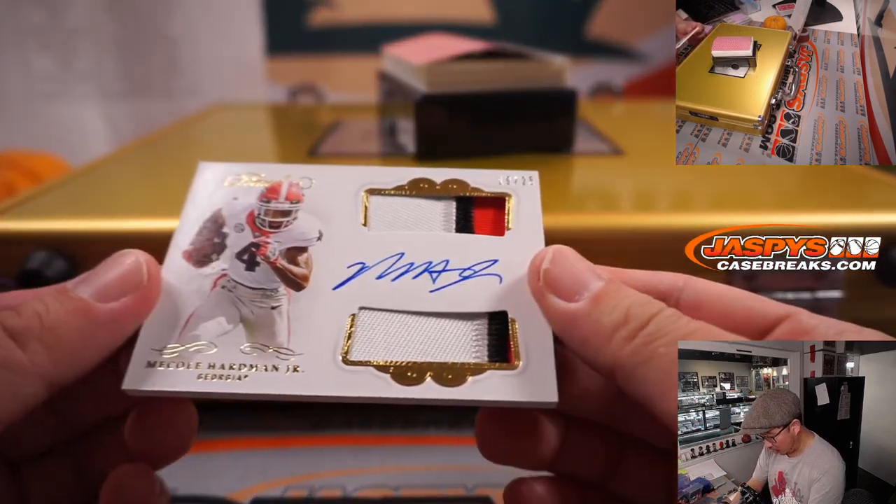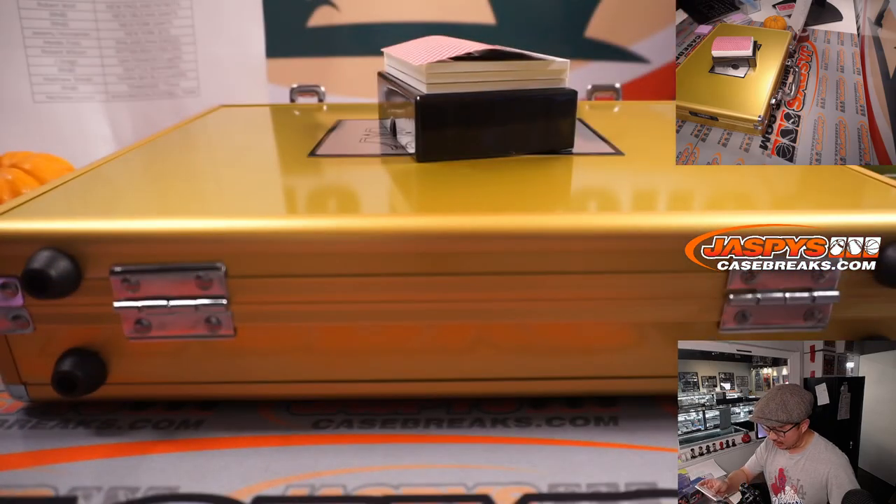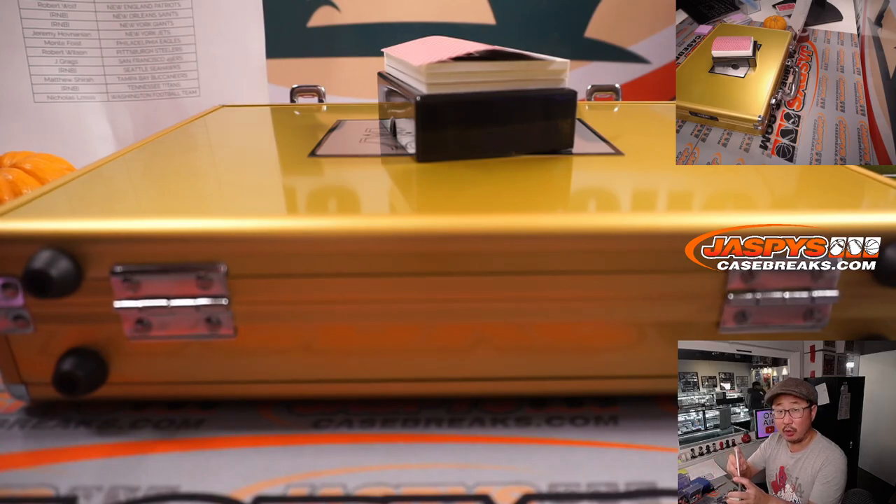Next up is Meikle Hardman Jr., 19 out of 25, dual relic and auto. That'll be for the Chiefs. Bo with the Chiefs.